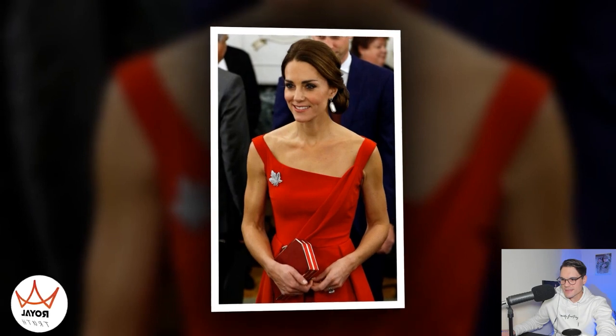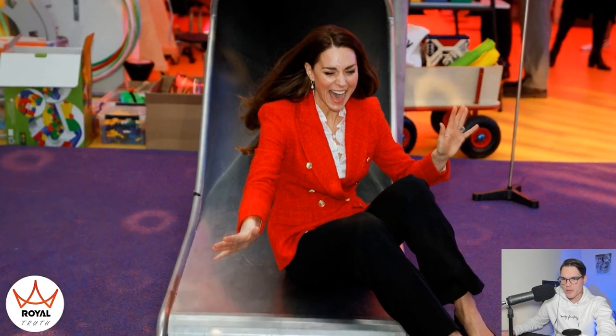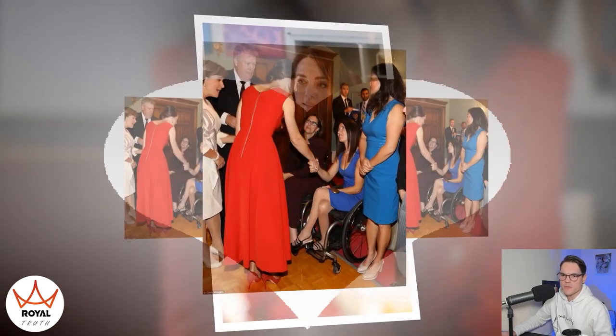Catherine was touring Canada through October 1st with her two children and Prince William. In his opening speech just after landing in Victoria, British Columbia, Prince William said: 'Catherine and I are delighted to be back in Canada. When we were here last time in the summer of 2011, we had been married only three months. The warm welcome you gave us at that important moment of our lives meant a lot to us, and we have never forgotten it. That is why we are so pleased that George and Charlotte can be with us in Canada this time around, beginning their own lifetime of friendship with this wonderful country.'